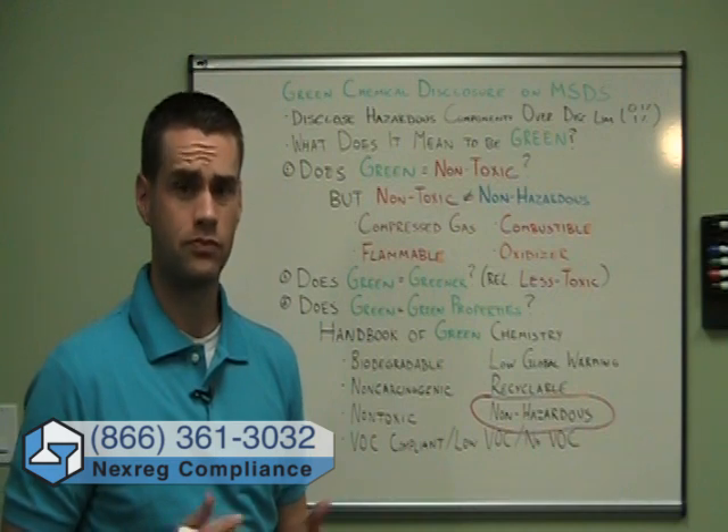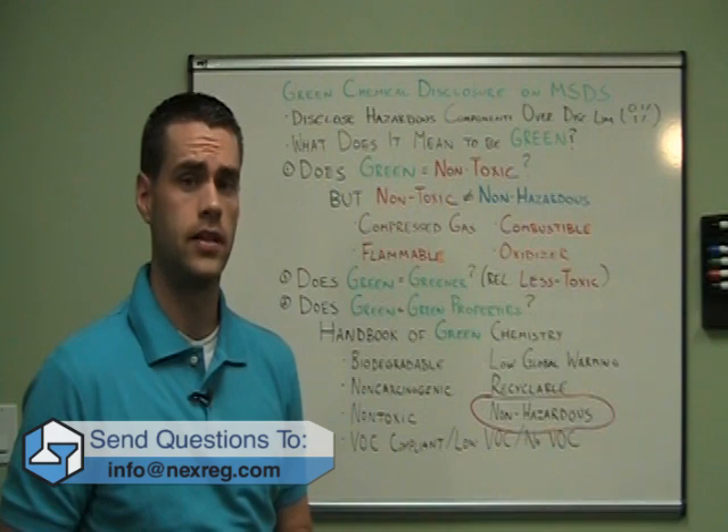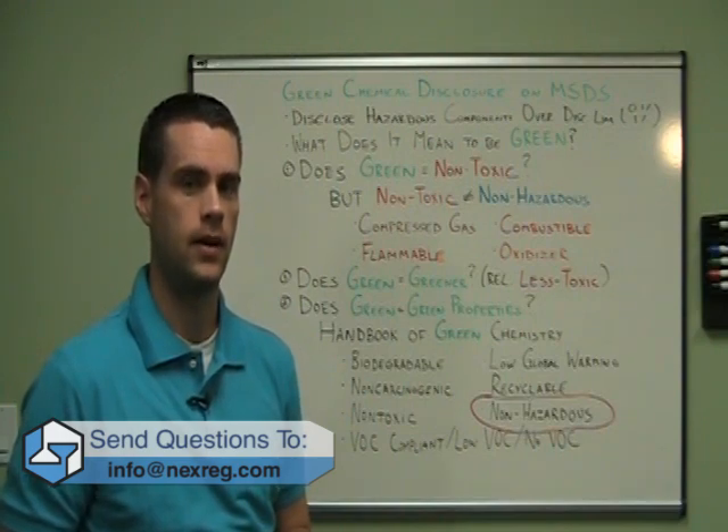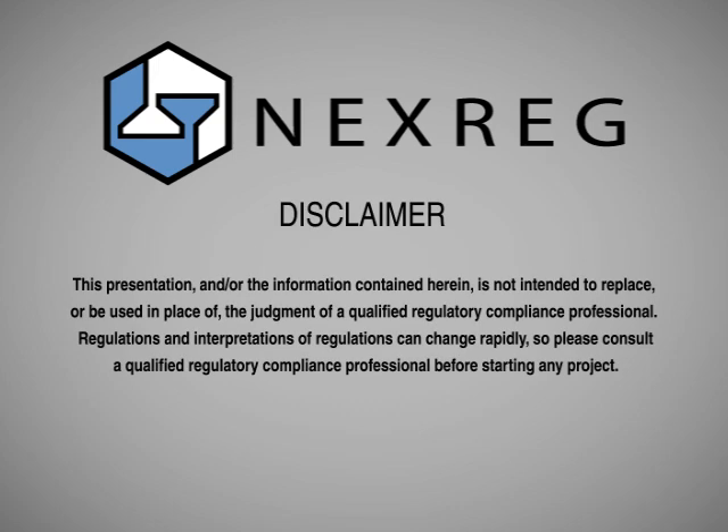I hope you find this video series useful. We would love to answer your questions in future videos, so please send them to info@nexreg.com. This presentation and all information contained herein is not intended to replace the judgment of a qualified regulatory compliance professional. Regulations and interpretations of regulations can change rapidly, so please consult a qualified regulatory compliance professional before starting any project.